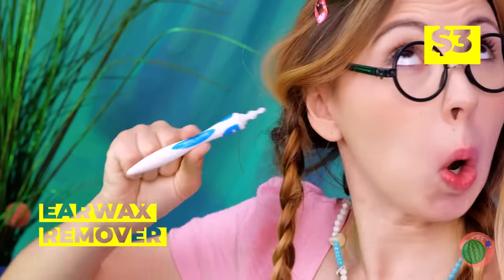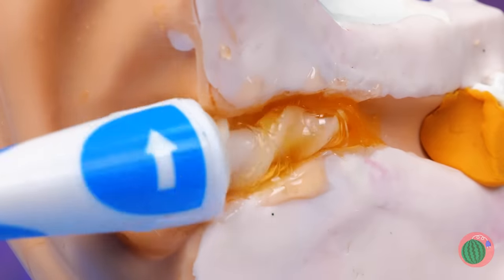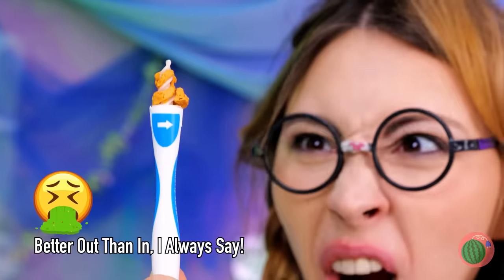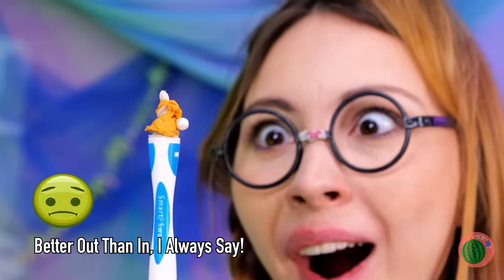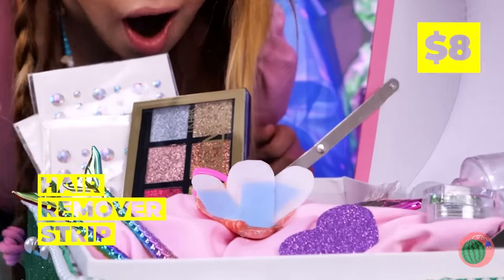Those ears could use some sprucing up. Now we can finally start that candle shine. Uh-oh, your mammalian half is showing — let's try these hair removal strips.